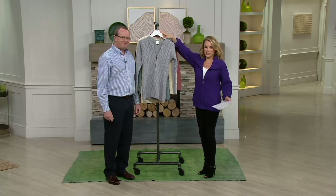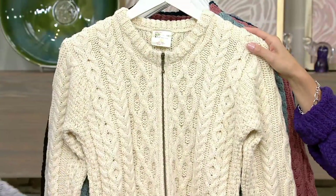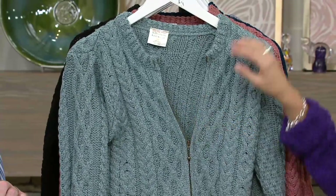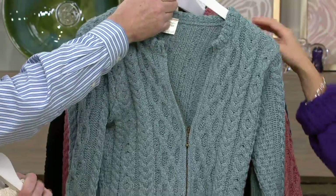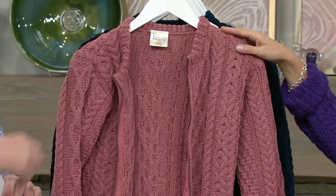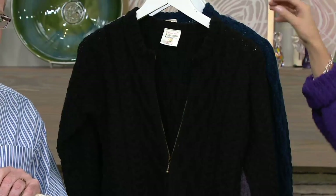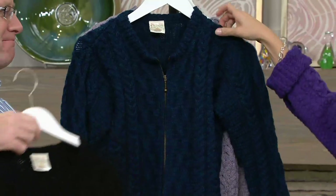We have this in what we're calling the soft gray. Next up will be the natural. Love the zipper detail on this as well — very pretty. This would be the Mist Marl — a beautiful greenish blue color. Then we have the new antique rose. Here we have it for you in black. And here is your new color: the dark teal.